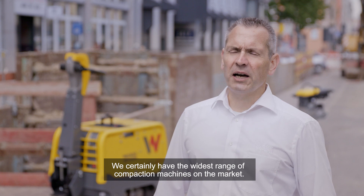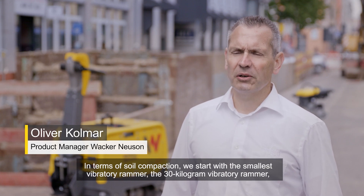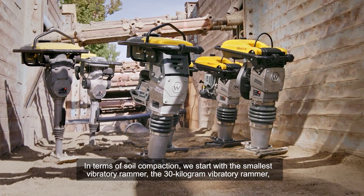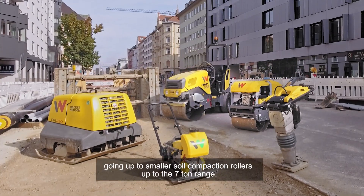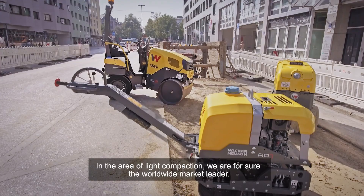We certainly have the widest range of compaction machines on the market. In terms of soil compaction, we start with the smallest vibratory rammer, the 30 kg vibratory rammer, going up to smaller soil compaction rollers, up to the 7 ton range. In the area of light compaction, we are for sure the worldwide market leader.